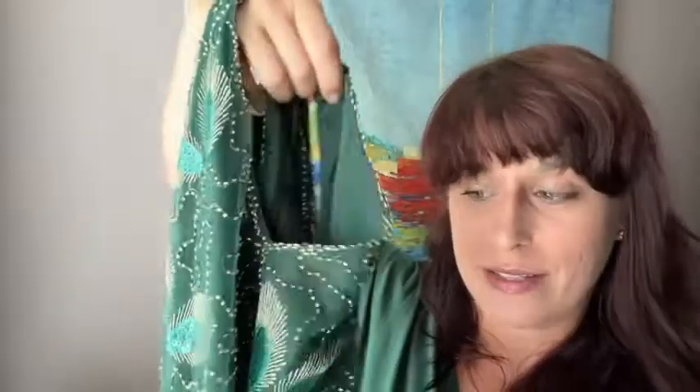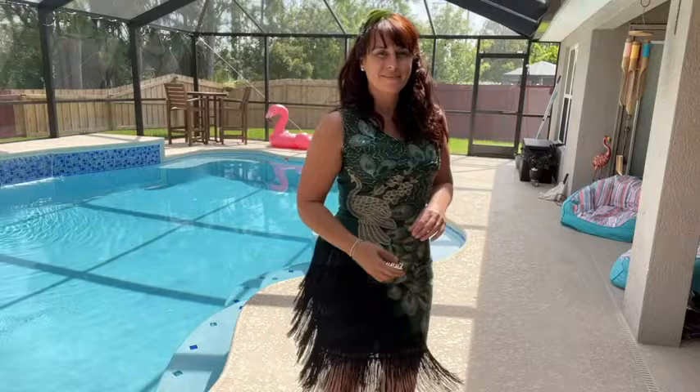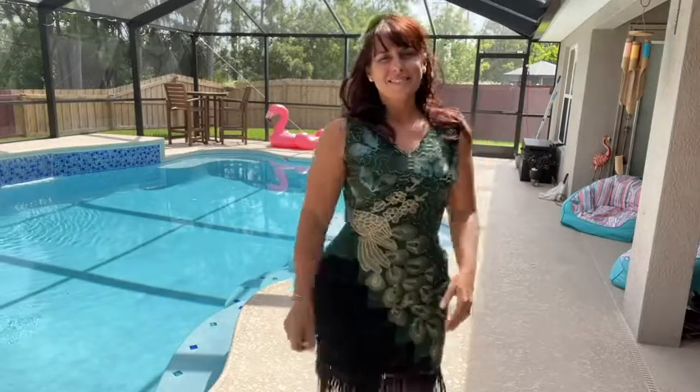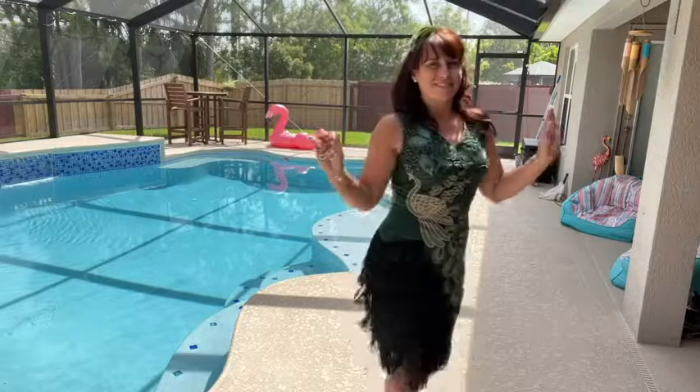Hi guys, I'm Sarah with WTI, and I am about to blow your mind with the exquisite detail on this peacock dress from Bay Beyond. This dress is so fun — I really love the way the fringe moves.